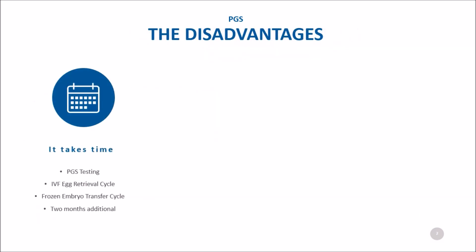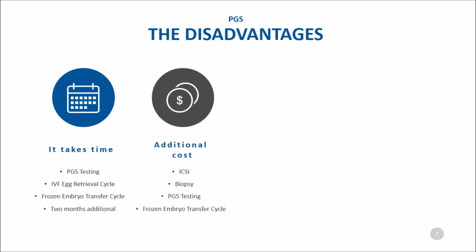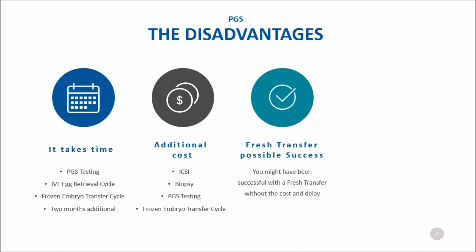One disadvantage of PGS is that it takes time. Instead of doing a transfer in the first month of treatment, two additional months are required to complete the PGS testing and perform a thawed embryo transfer. In addition to the cost of PGS testing, ICSI is required, which may not have been necessary had you not chosen PGS. Once you have the PGS results, there is also the cost of a thawed embryo replacement cycle. You might have been successful with a fresh transfer without the cost and delay of PGS.